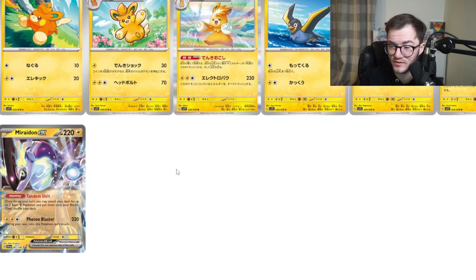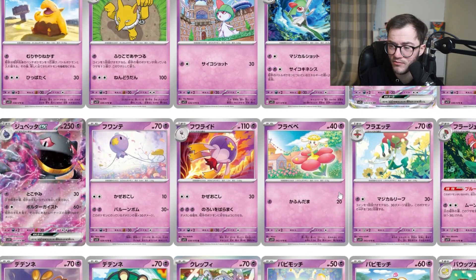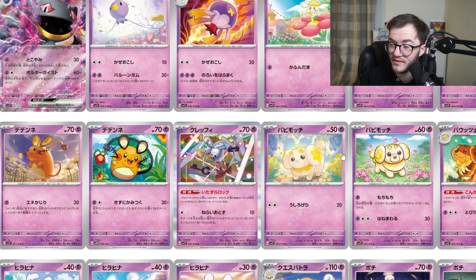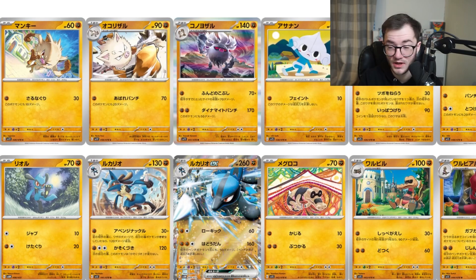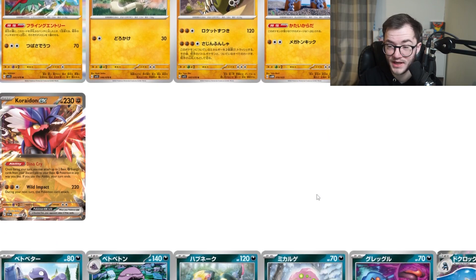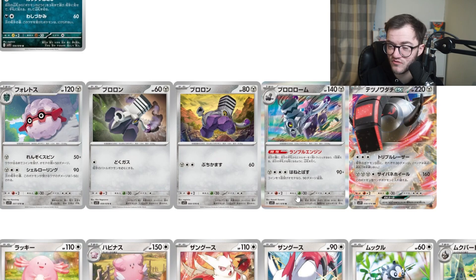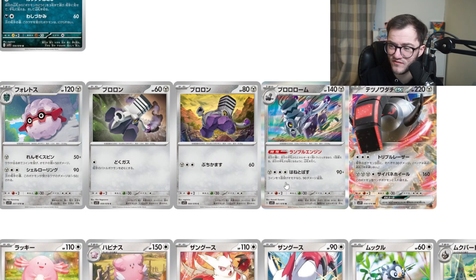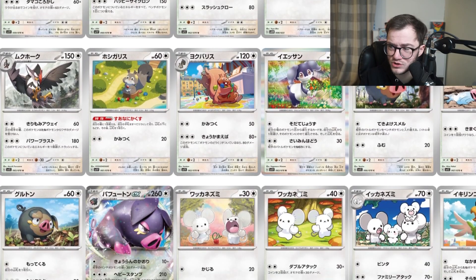We've got the Miraidon EX there, which looks pretty cool. Some of these new-style Pokémon look amazing — Lucario coming through, definitely like the look of that one. Then we've got the Koraidon, Toxicroak — not too bad. And Lechonk! There's quite a few Lechonk with different artworks — that was four different Lechonk artworks, crazy. Then we have the different trainer cards in the set.